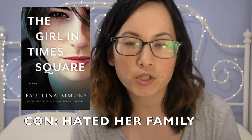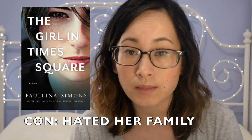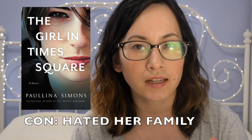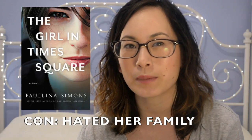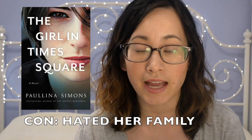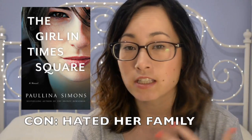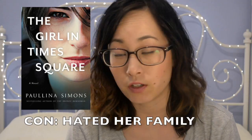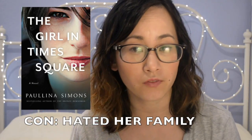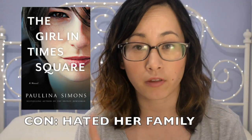Moving on to point number two: every single person in her family was terrible to the main character and I couldn't wrap my head around why. I don't really have a problem with unlikable characters, but over the course of the book I need to gain some understanding as to why they're such terrible people — I need a little bit of empathy for them. I didn't get that with her family at all. It seemed like the author was just throwing all kinds of terrible stuff at the main character to make us feel sorry for her: her boyfriend leaves at the beginning and takes her mattress, her best friend disappears, her family treats her like crap, and then something else really terrible happens to her — which is the spoiler thing I want to talk about.